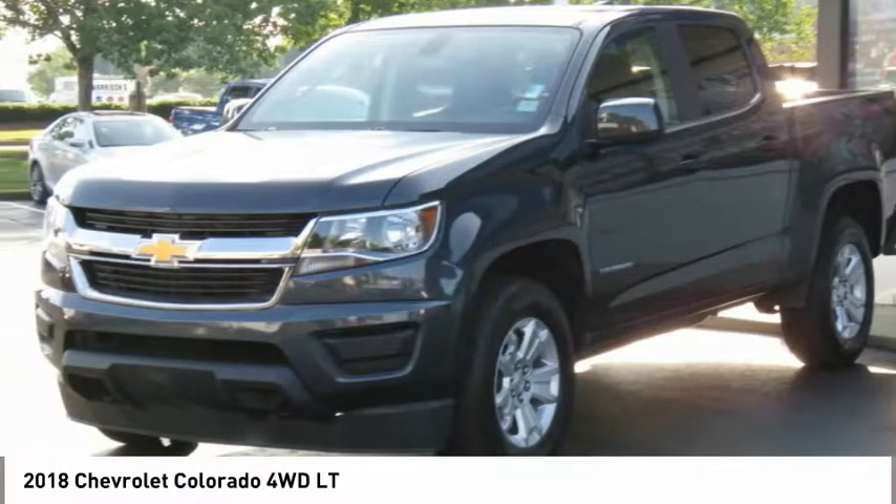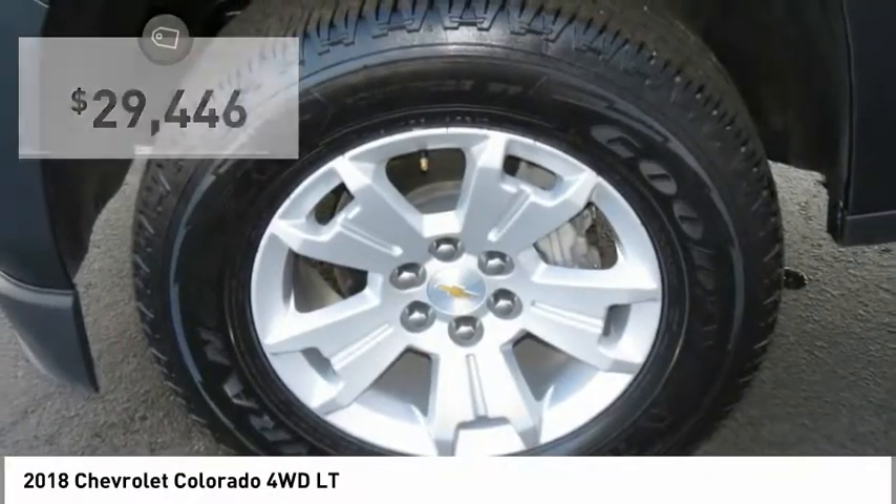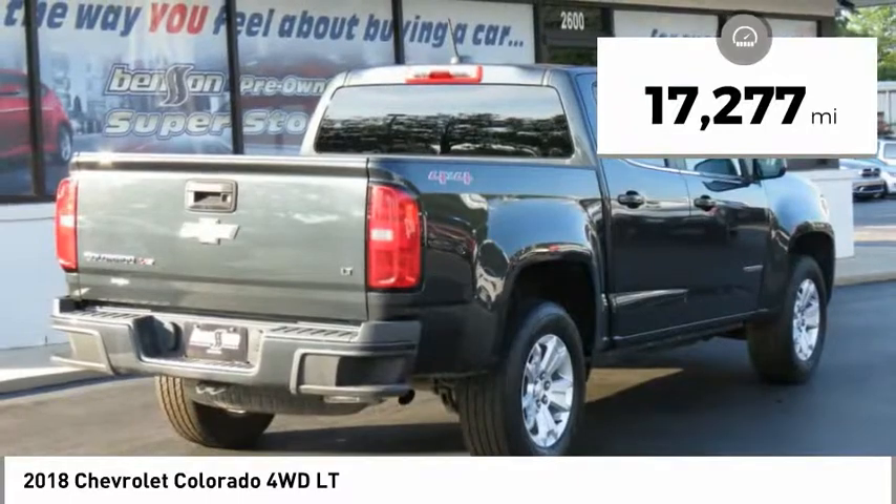Colorado is it and is priced below $30,000. This vehicle has less than 20,000 miles.